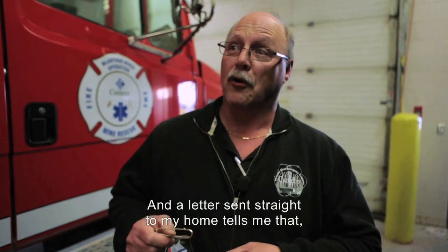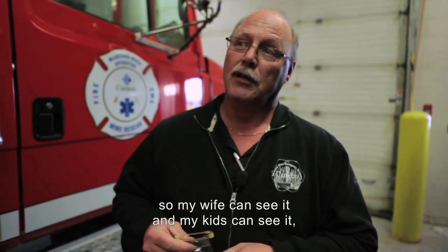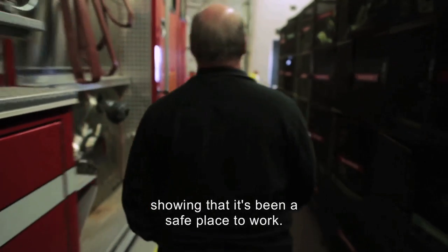A letter is sent right to my home, so my wife can see it, my kids can see it, showing that it's been a safe place to work.